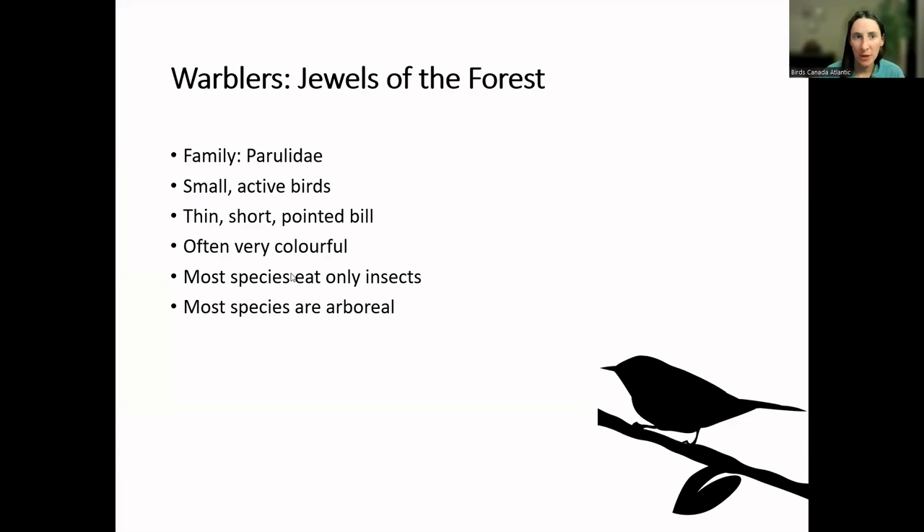This evening we are talking about warblers — sometimes called jewels of the forest because they're very bright and colorful, sparkling out amongst the leaves. The family is called Parulidae. Warblers are typically quite small, almost chickadee-sized, very active birds always flitting around amongst the leaves. They're very good at hiding even behind one leaf, and they can be tricky to photograph. They are shaped with a very thin, short, pointed bill, which they use like tweezers to collect insects from branches and behind leaves.